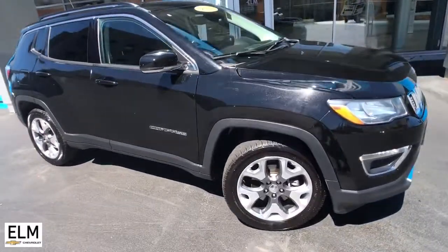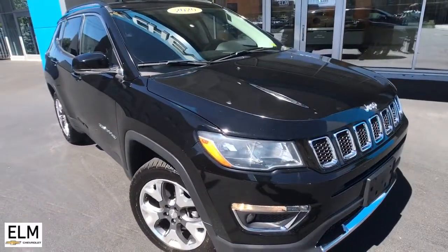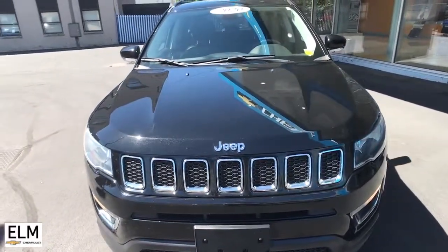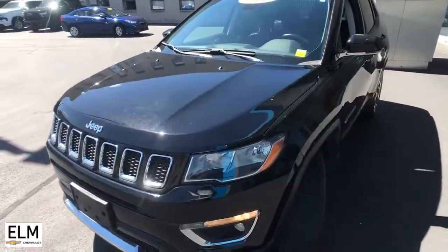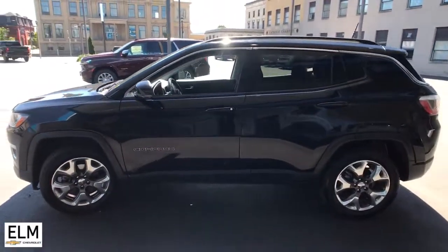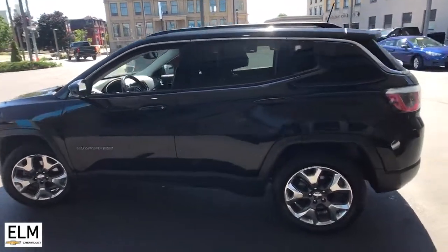Here is a wonderful 2020 Jeep Compass. With less than 30,000 miles on the odometer, this vehicle provides excellent value. The Compass gives you the latest safety technology, rugged capability, and upscale sophistication, all wrapped up in a compact, sporty SUV.